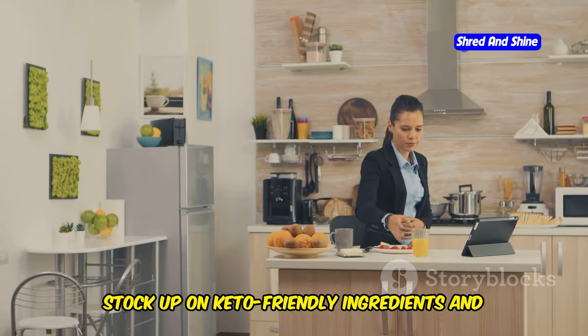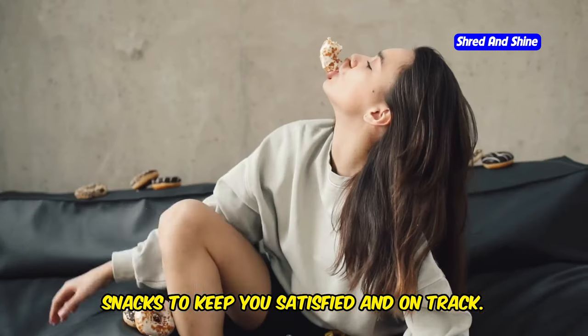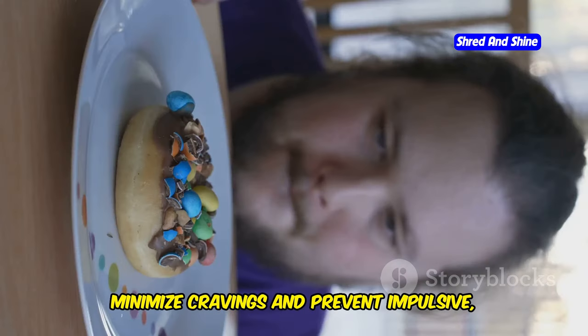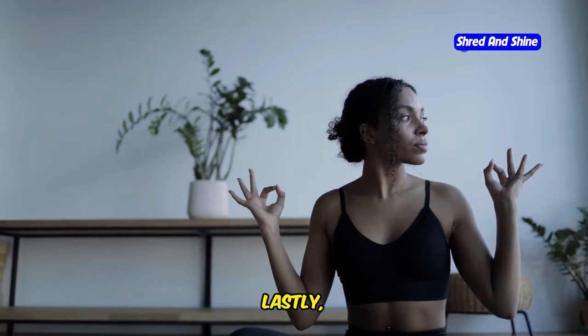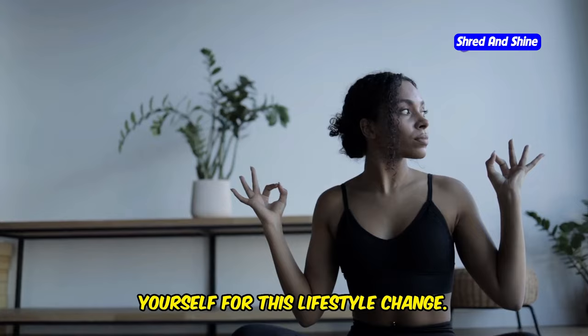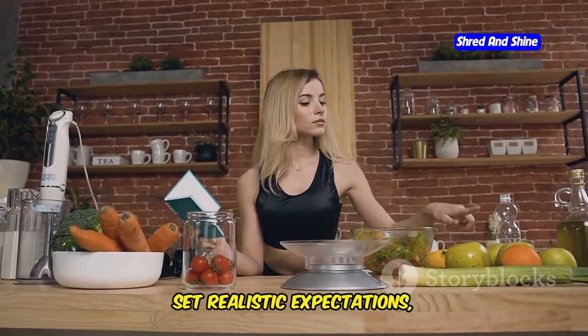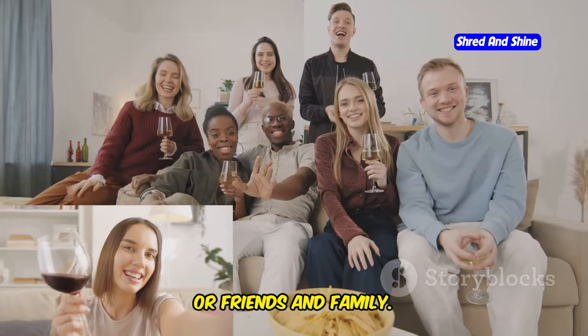Next, stock up on keto-friendly ingredients and snacks to keep you satisfied and on track. Having readily available options will minimize cravings and prevent impulsive, unhealthy choices. Lastly, take some time to mentally prepare yourself for this lifestyle change. Educate yourself about the diet, set realistic expectations, and find support from online communities or friends and family.